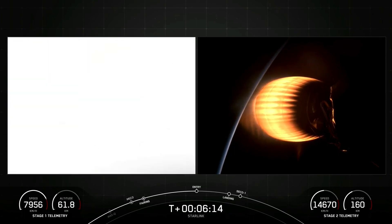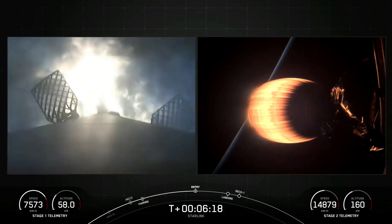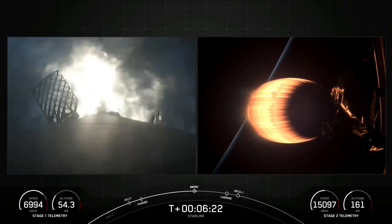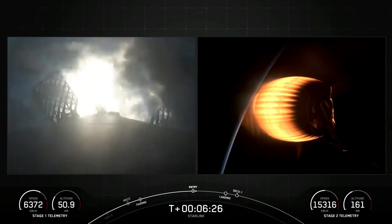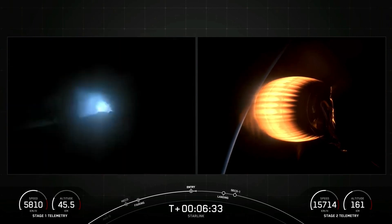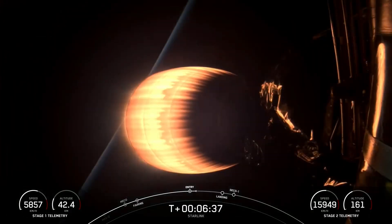Stage 1 entry burn startup. And there's that callout for stage 1 entry burn. Stage 1 has now ignited engines 1, 5, and 9, and this is to slow it down for atmospheric re-entry. Stage 1 entry burn shutdown. And there's that callout for entry burn shutdown on the first stage.